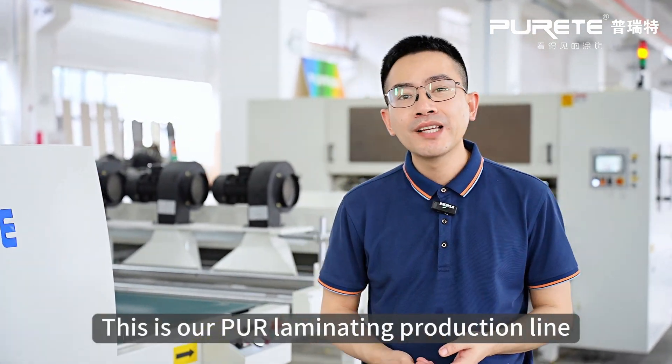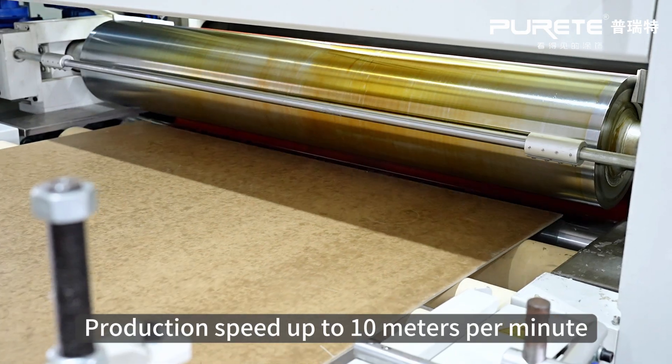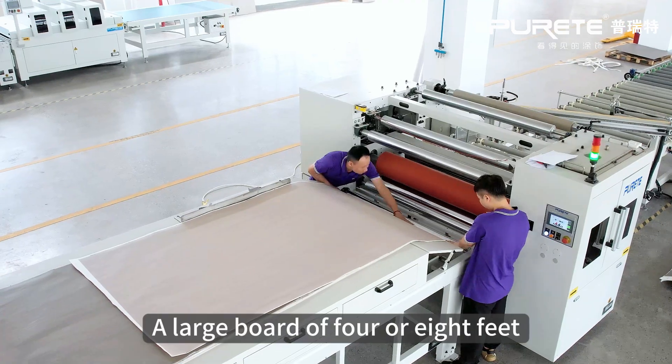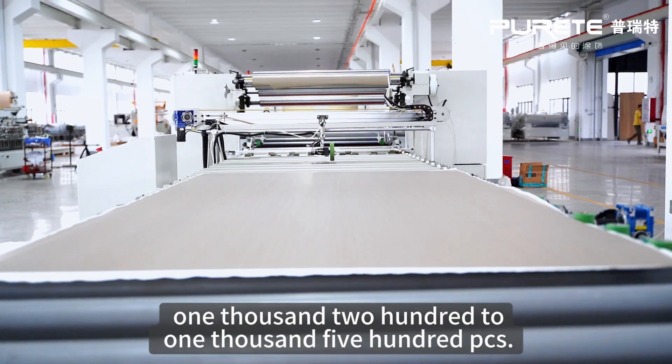This is our preliminary production line, with low input costs and wide applicability. The line is about 20 meters long, with a production speed of up to 10 meters per minute, producing large boards of 4 by 8 feet. The average daily capacity is between 1,200 to 1,500 pieces.